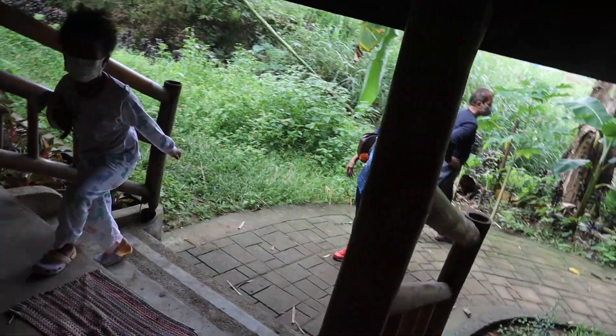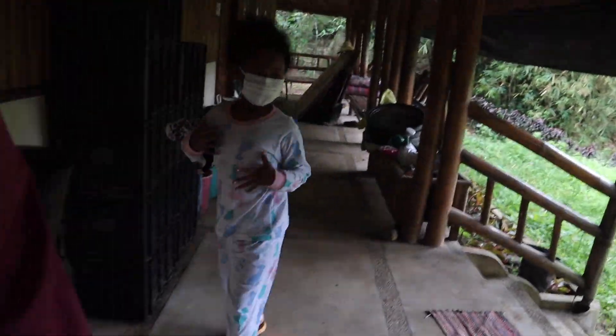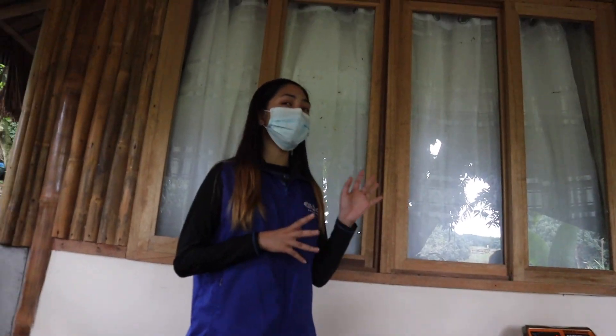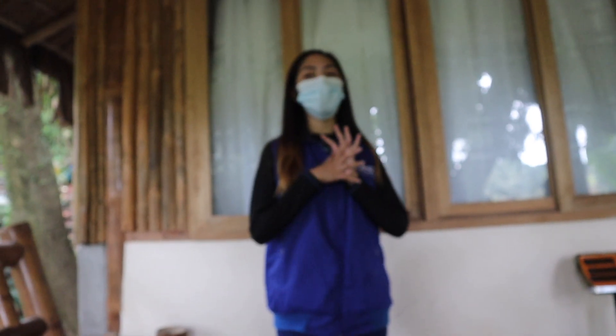We're here at the orientation area. Welcome to Elora Farm. The Elora Farm is a one-hectare organic farm. Let me give you a quick rundown. Our production system only includes...